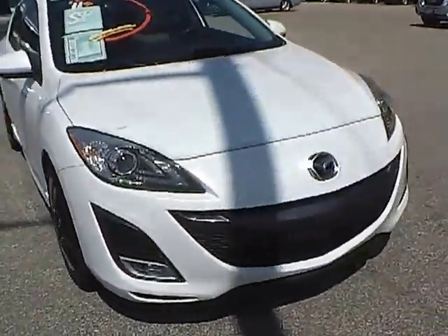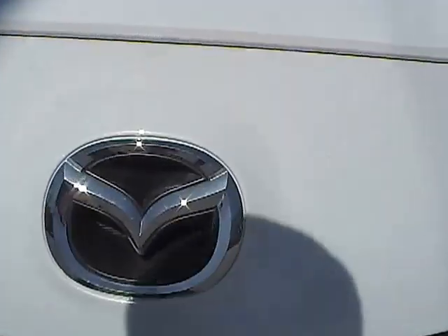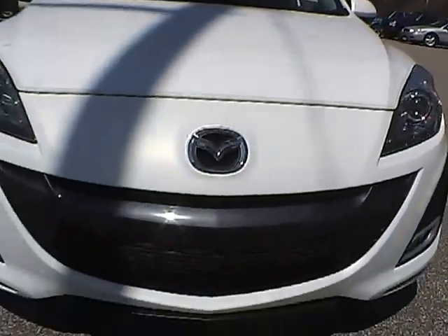Coming around to the front of the vehicle, we have the Mazda logo and fog lights.